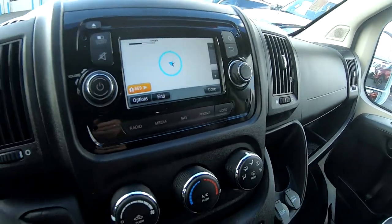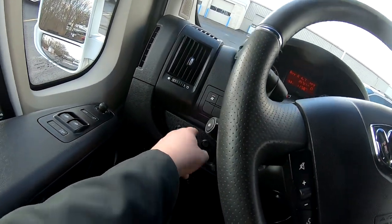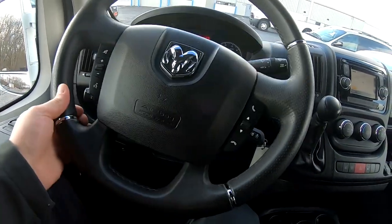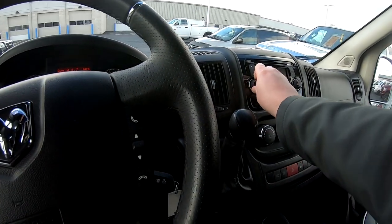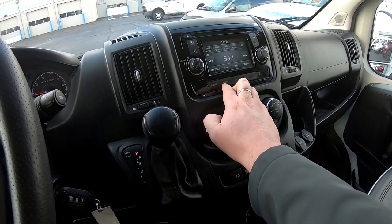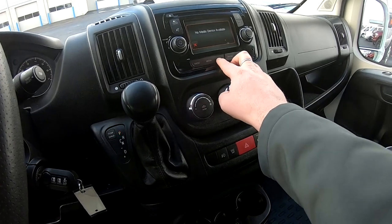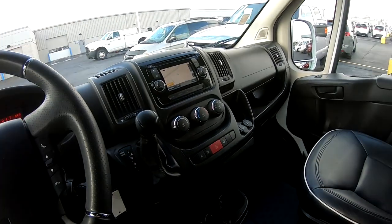It does have navigation on it. You've got controls for cruise control and headlights. It does have Bluetooth so you can pair your phone to it, stream music, and you've got the navigation.